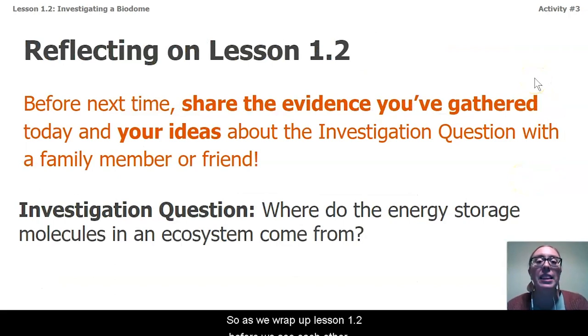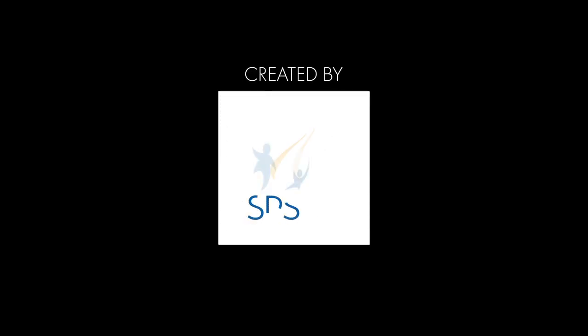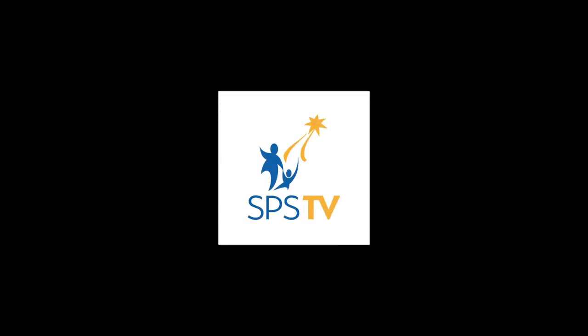As we wrap up Lesson 1.2, before we see each other again for Lesson 1.3, I want you to take some time and share some of the evidence you gathered today — your ideas about our investigation question — with a family member or friend, and what this information might mean for our unit problem around why the Econauts' Biodome failed. Thank you for joining me today, and I hope to see you next time.